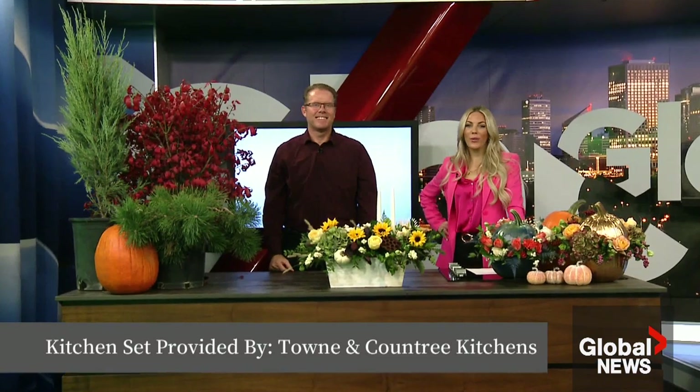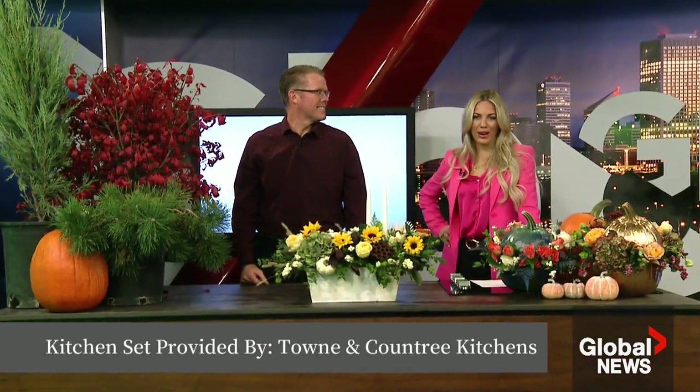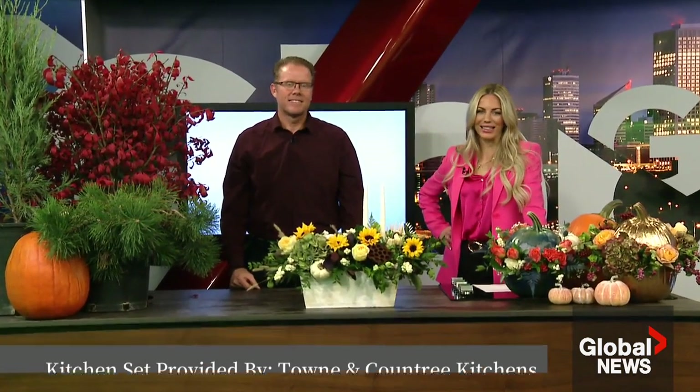A fall planting can be a great way to prepare your garden for the upcoming spring and to enjoy some beautiful blooms or fresh produce. Every month our friend Perry from Classic Landscape drops by with some great tips and tricks. Let's start with these beautiful fall plants.